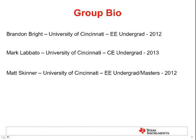To do a little group bio, our group consists of three University of Cincinnati students: Brandon Bright, electrical engineering undergrad, graduating in 2012; Mark Lobato, computer engineering undergrad, graduating in 2013; and Matt Skinner, electrical engineering undergrad and masters, graduating in 2012.